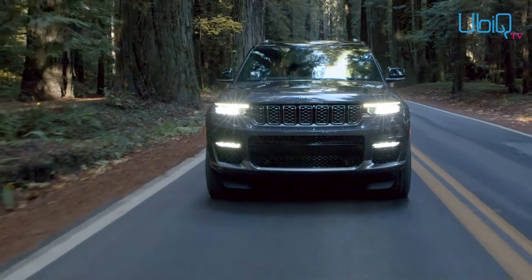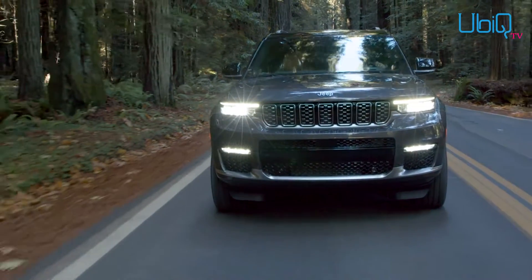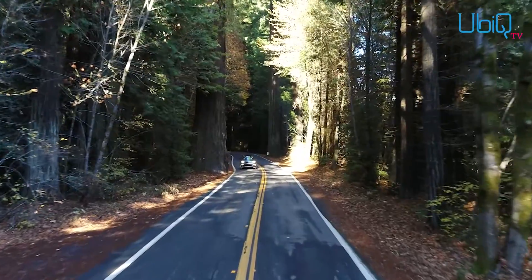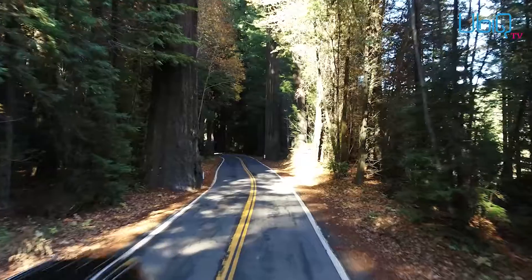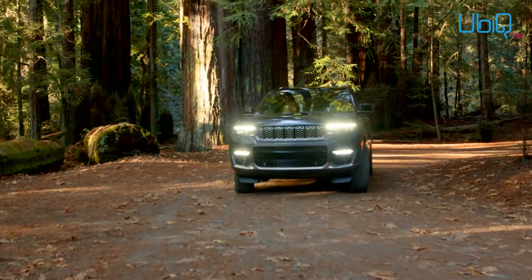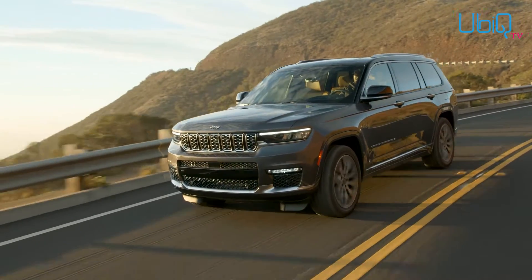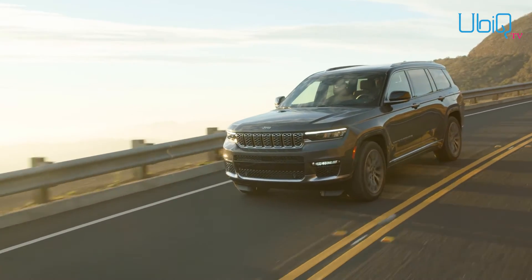The 2021 version of the iconic off-roader steps up its game in both arenas. Not only does the Grand Cherokee get a new platform, new independent suspension front and rear, and air suspension for increased ground clearance, it also boasts an exterior revision that, while pure Jeep, speaks to a sophistication lacking in previous generations — with an interior worthy of Land Rover.